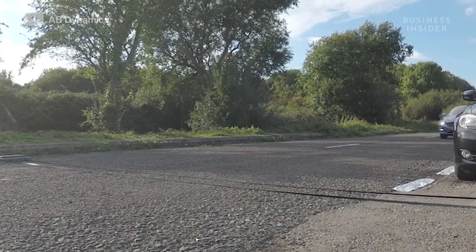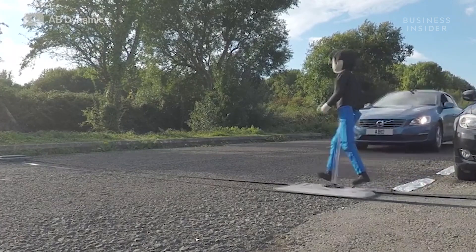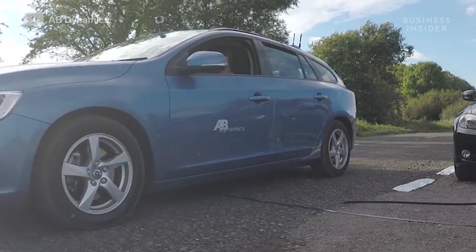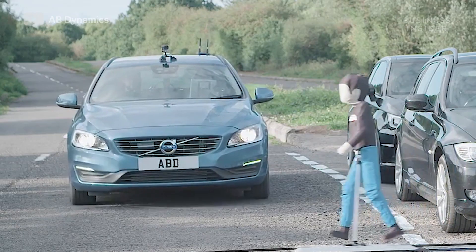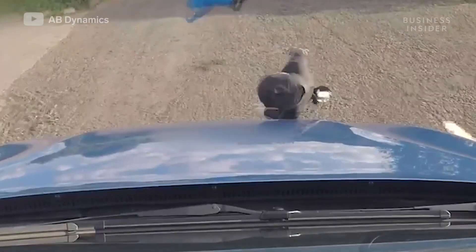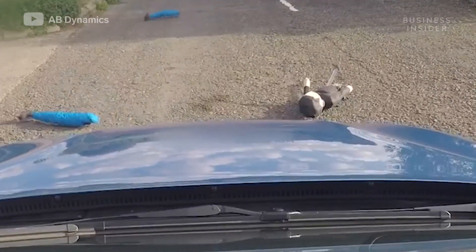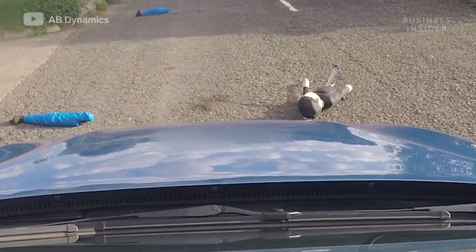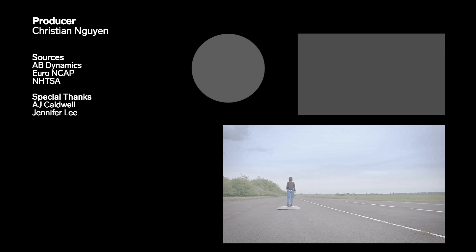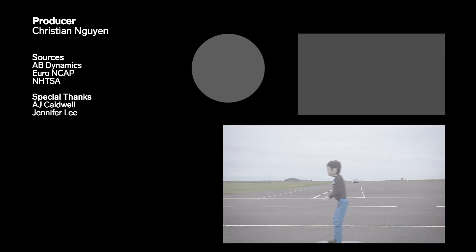In this example, we've disabled the ADAS systems in the vehicle such that the vehicle will strike the target. The contribution these dummies make to keeping pedestrians safe is pretty clear.